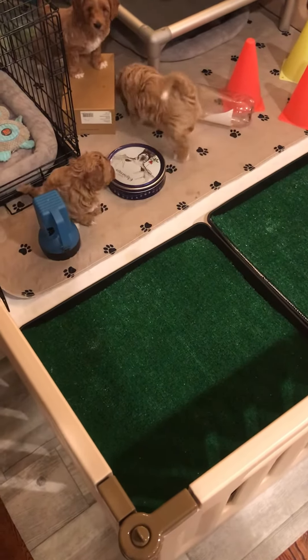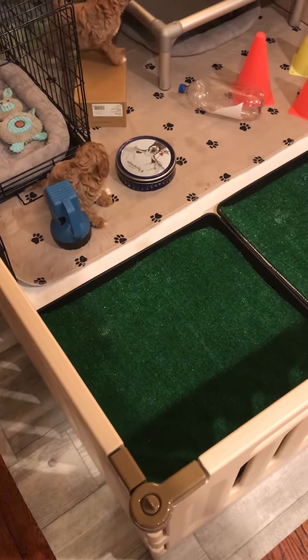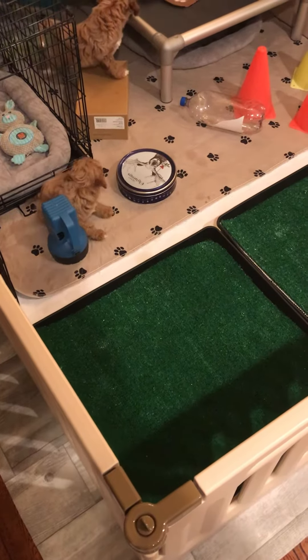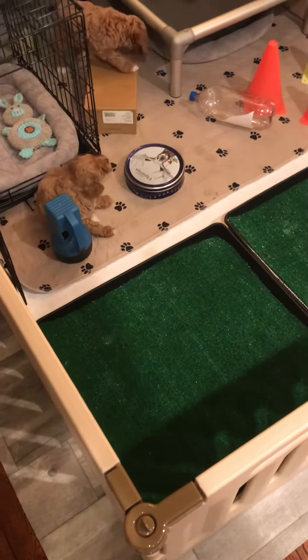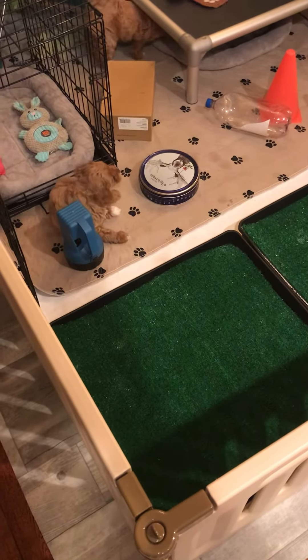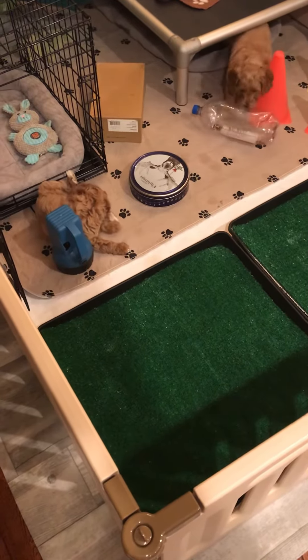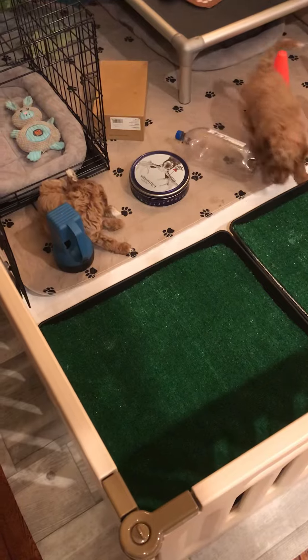Hey everybody, this is Mark Easter with Majestic Labradoodles, where we have many multi-generational Australian Labradoodles. This video is just for the current litter that we have going on. I'm just going to show everybody the setup. This is not the video that will focus on the puppies for this week, but just to let you know.